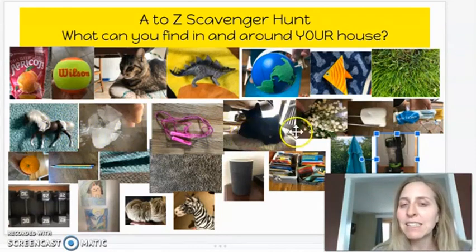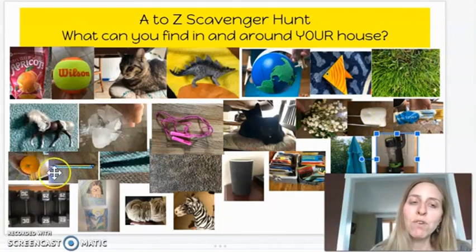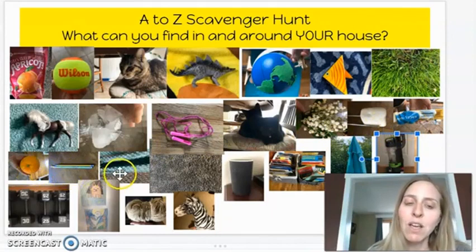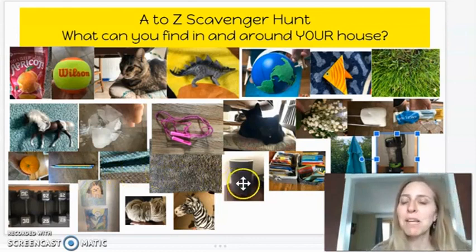K is for kittens. L is for lily of the valley. M is for marshmallow. N is for noodles. O is for orange. P is for pencils. Q is for quilt. R is for rug. S is for speaker.